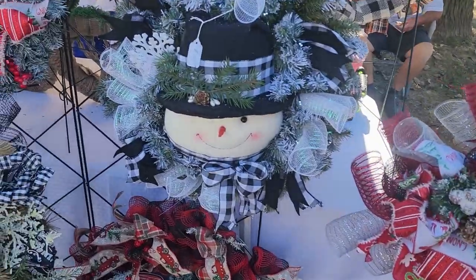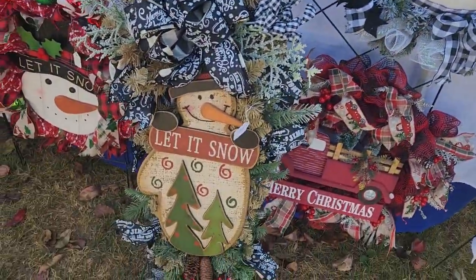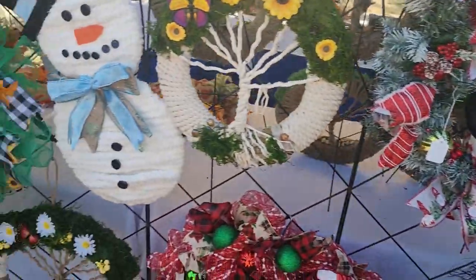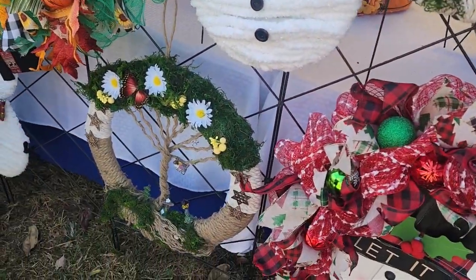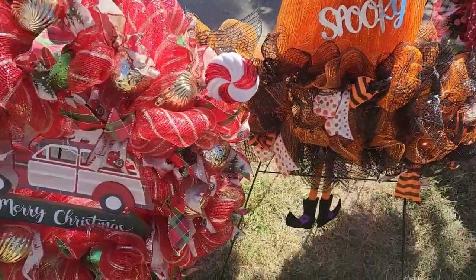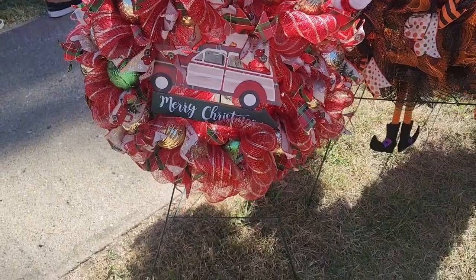There's all kinds of wreaths and little decorations.